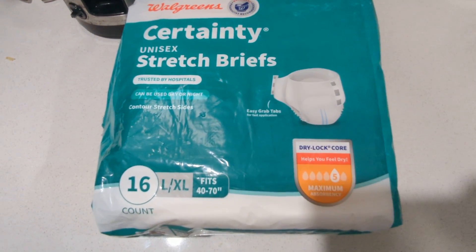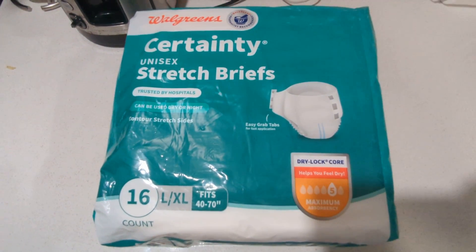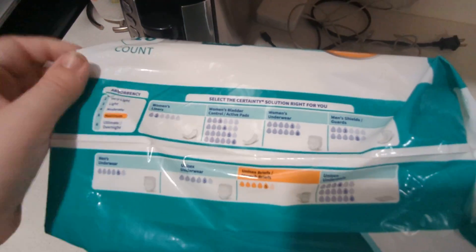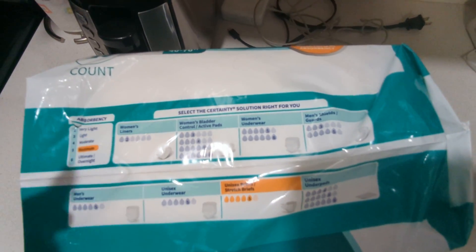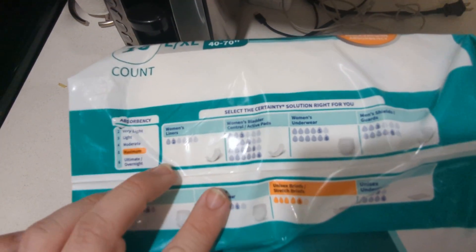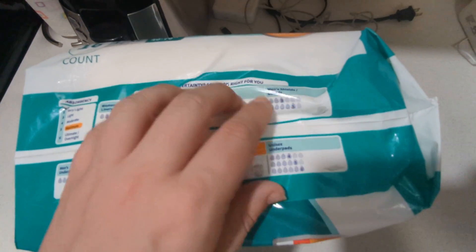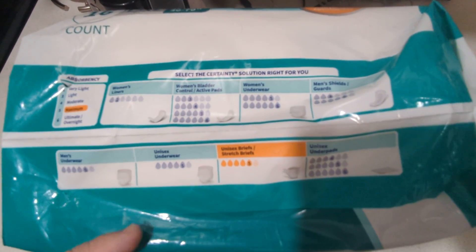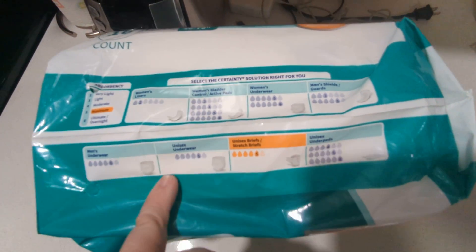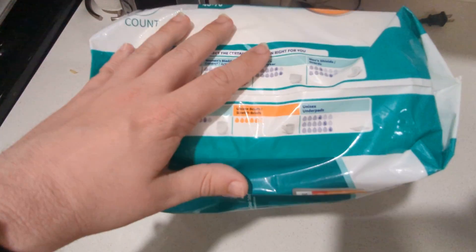I've had success with Walgreens in the past and I really do think they have some good products, so I decided to give them a try and I'm glad I did. They show the absorption levels of their other products so you can find the right solution for you. In the Walgreens line they have different absorbency types — the underwear, shields and guards for lighter leaks, the overnight unisex underwear, and the stretch briefs. They had recently revamped their men's underwear too, but it wasn't available in my size so I went for the stretch briefs.